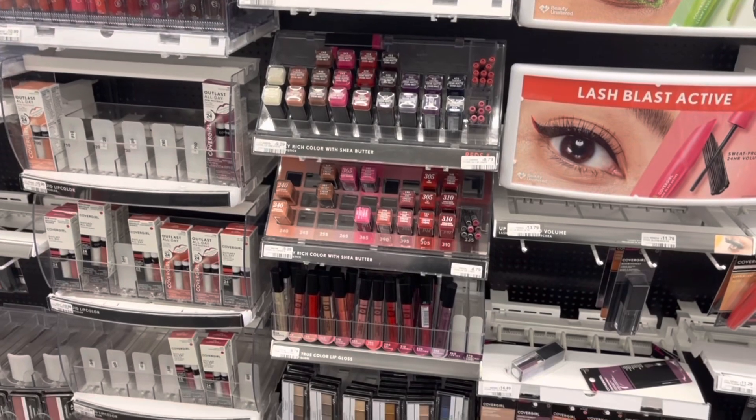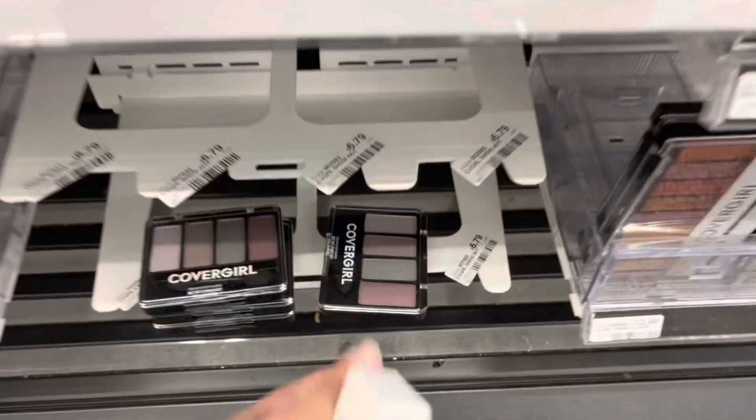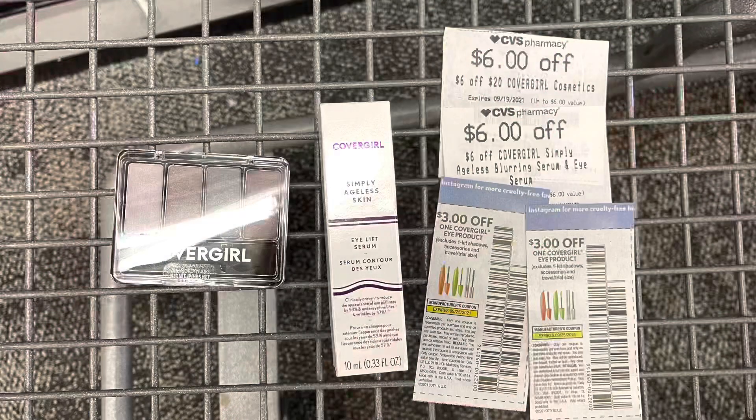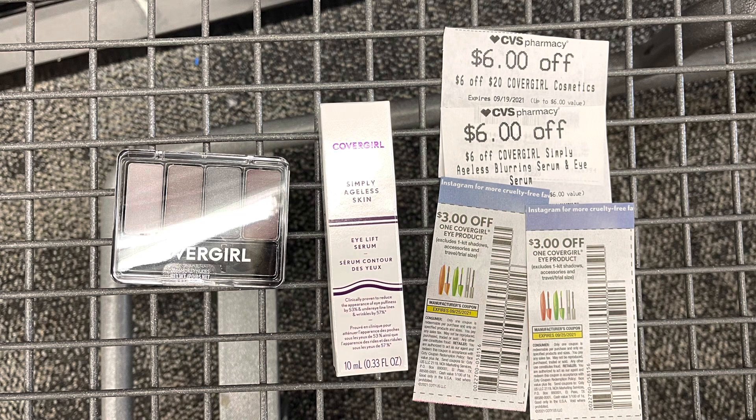Covergirl is buy two get back a six dollar extra buck. I'm grabbing the eye serum for $19.49 and an eyeshadow for $6.79, totaling $26.28. I have a six-off-20 Covergirl CRT, a six dollar CRT for the eye serum, another six dollar CRT for the eye serum that lowered itself down, and two three-dollar-off coupons from the 9/12 Smart Source. This brings my total to $4.71, and I get back $6 in extra bucks, making it a $1.29 money maker. If the CRT had not adjusted down, it would have been a $4.02 money maker.